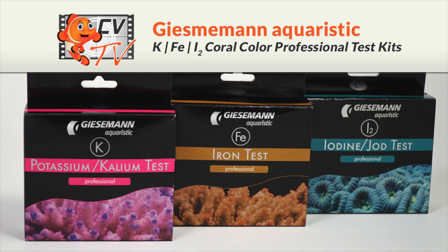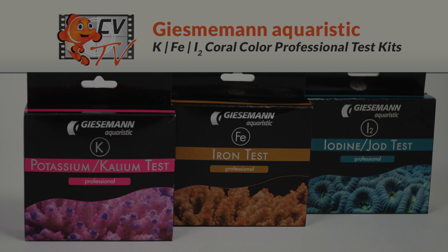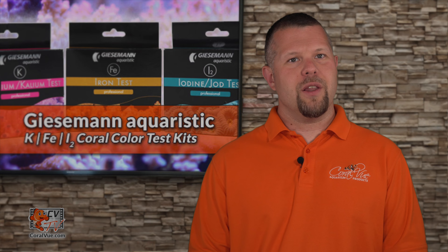Are you an SPS nut looking to optimize coloration of your corals? Hello and welcome to another episode of CVTV. My name is Jeremy and I will be your host for today.